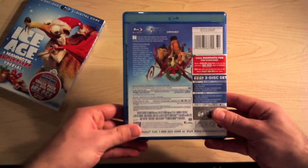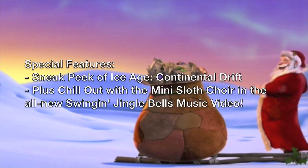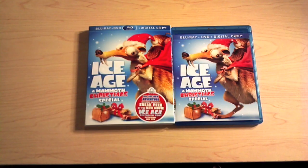Now let's take a look at the special features. This is a great little short movie — it was aired on TV not too long ago, very funny, 25 minutes long, and will run you $10 on Blu-ray. It got a great transfer score, so I highly recommend this if you enjoy Ice Age or if you just like the Christmas season.